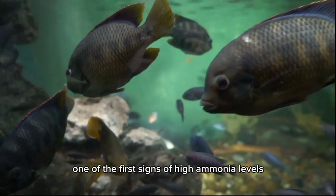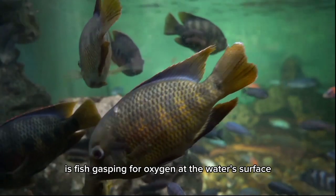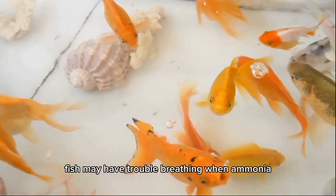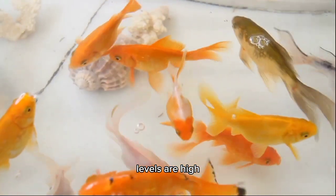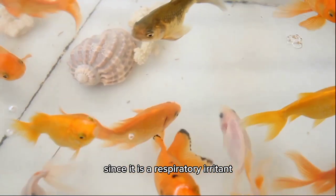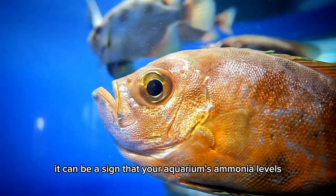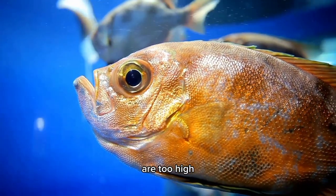One of the first signs of high ammonia levels in an aquarium is fish gasping for oxygen at the water's surface. Fish may have trouble breathing when ammonia levels are high, since it is a respiratory irritant. When your fish frequently surface to breathe, it can be a sign that your aquarium's ammonia levels are too high.